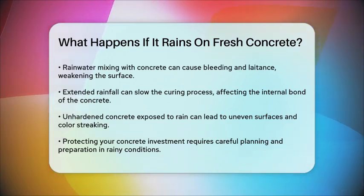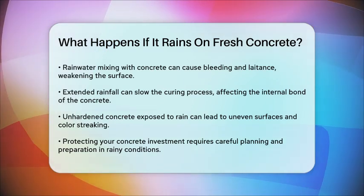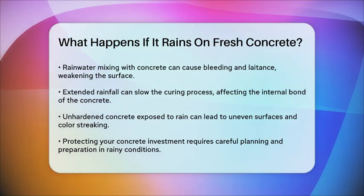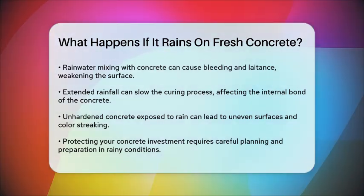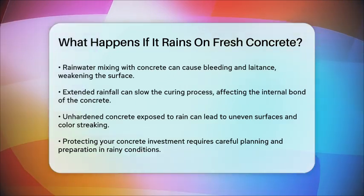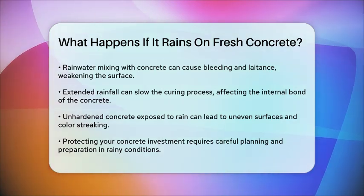In summary, while light rain might be manageable, moderate to heavy rain requires careful planning and protection to ensure your concrete turns out strong and durable. Always cover your concrete if it's raining, and make sure the ground is prepared to support it. With the right precautions, you can protect your investment and achieve a successful project even in rainy conditions.